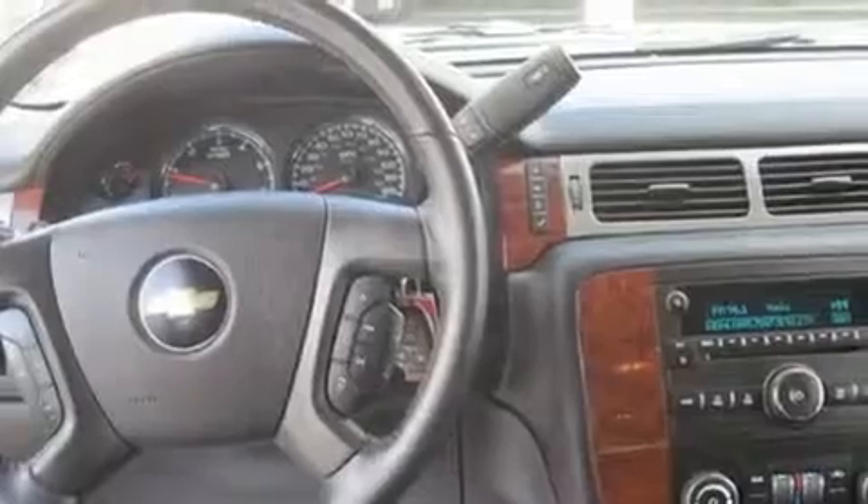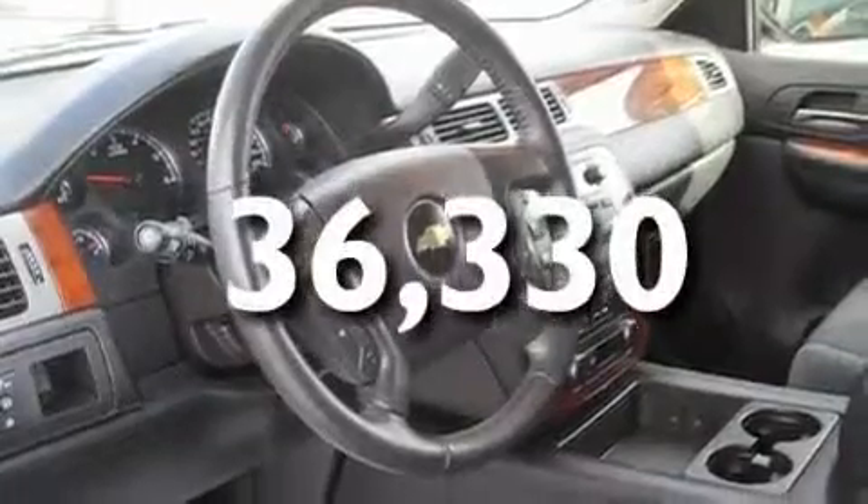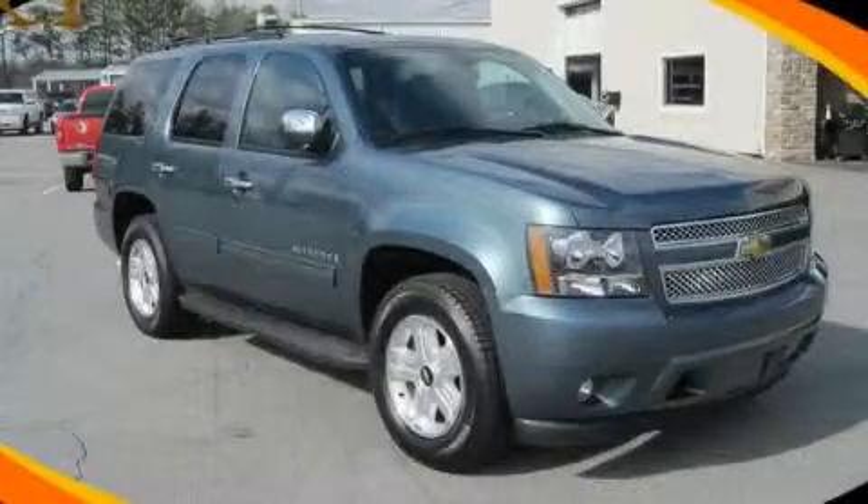Additional features include aluminum wheels, a low-tire pressure indicator, and heater vents for rear seat passengers. This vehicle has fewer than 37,000 miles on the odometer. Please call today to reserve this vehicle for a test drive.